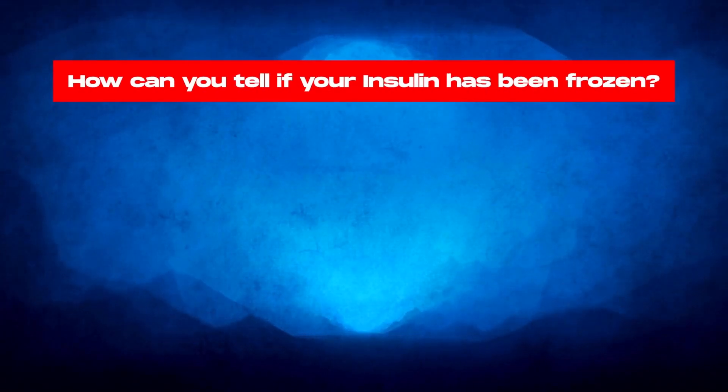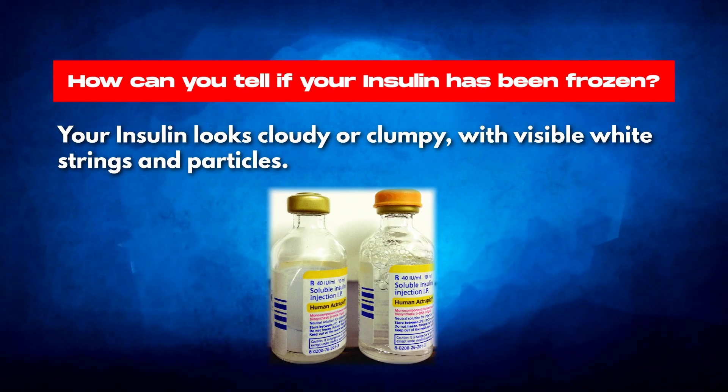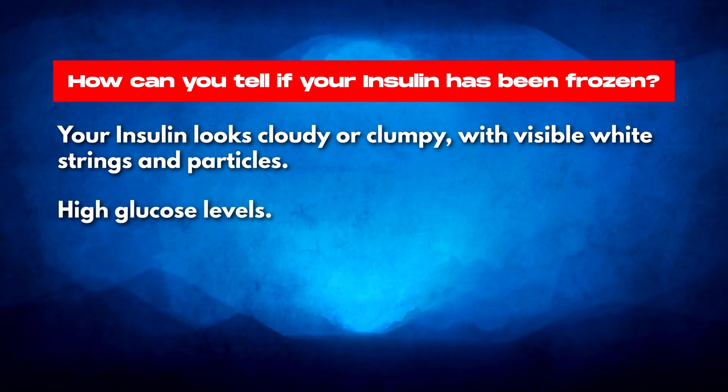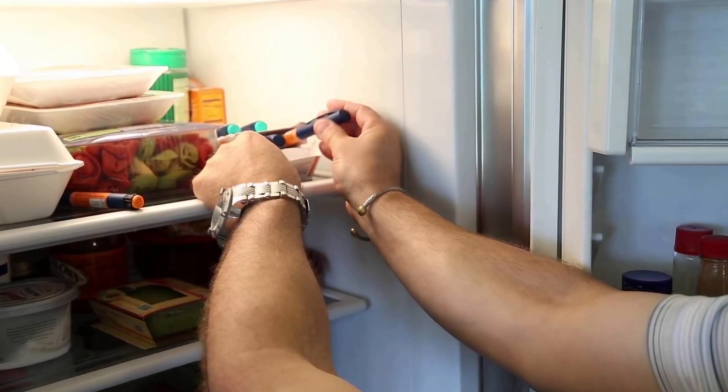So how can you tell if your insulin has been frozen? The first clue is that it might look cloudy or clumpy, with visible white strings and particles. High glucose levels could also be a warning sign. But the best approach is prevention: store your insulin on your fridge's main shelf, where the temperature is stable and safe from freezing.